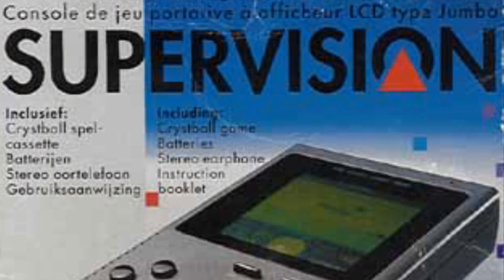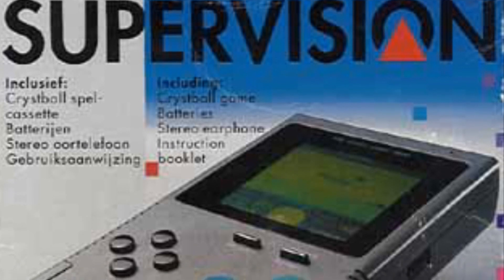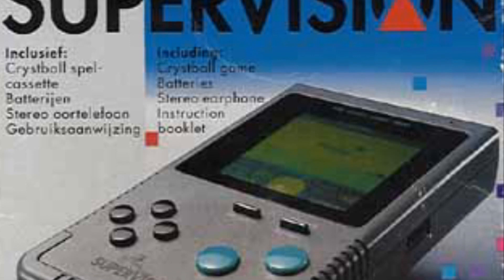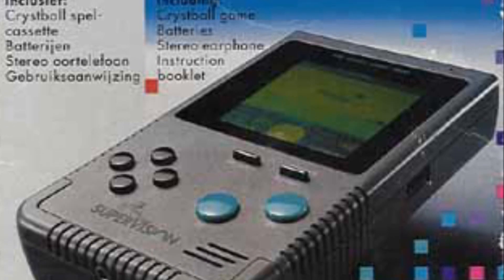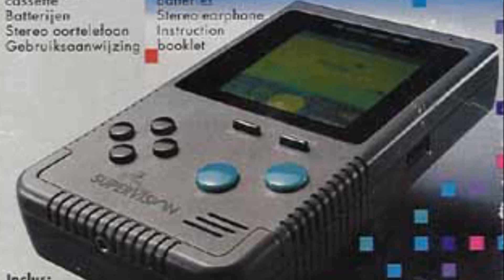The Supervision's external appearance also had some variations. The original appearance of the Wotara Supervision was extremely similar to the original Game Boy, even copying the location of the power switch, headphone jacks, and the volume and contrast knobs. Personally, I am not a fan of this model as it contradicts my prior points about innovation.